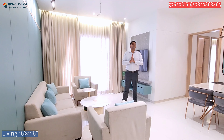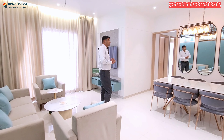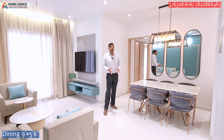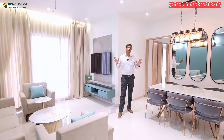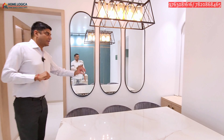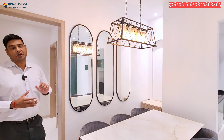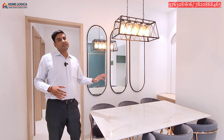After the entrance, the living area is 16 by 11.6 feet and the dining area is 9 by 5.6 feet. The layout of the living and dining area is L-shaped, so we can use both areas effectively. There is also a separate niche here which can be used as a puja space or crockery unit. You can also provision a 4-to-6-seater dining table.